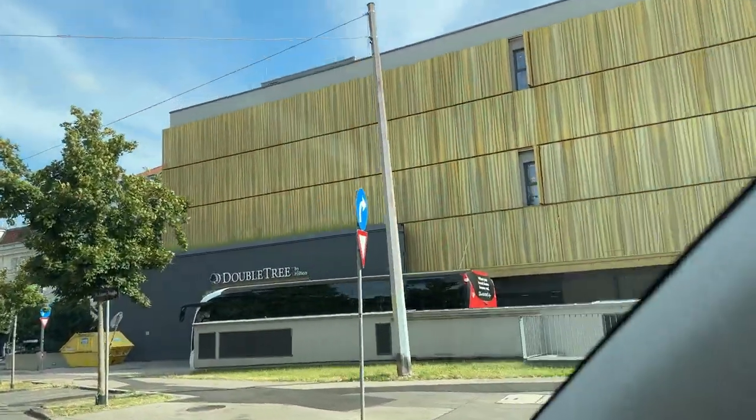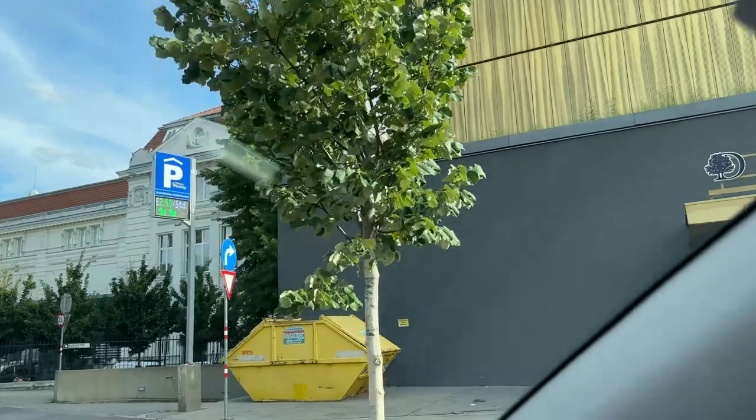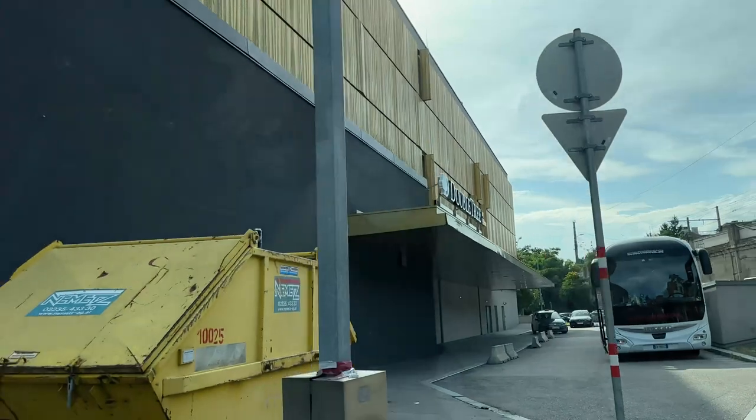This hotel used to be a Radisson Blue, but was rebranded as a Doubletree in 2023. As its name indicates, this property is close to the very famous Schönbrunn Palace, a highly sought-after tourist attraction.